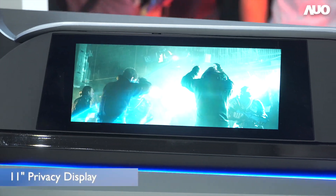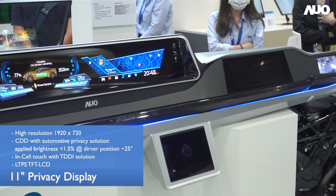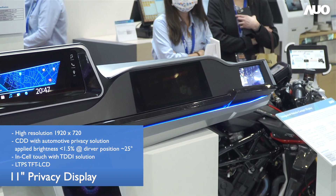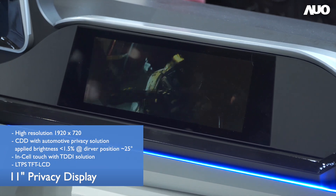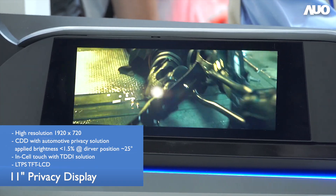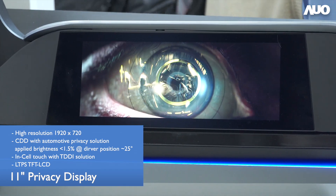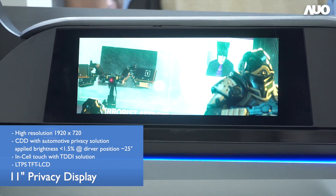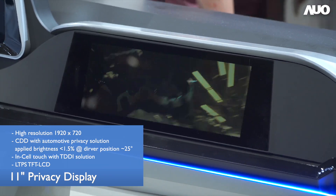The third thing is new display types, like a co-pilot driver display with a privacy function. We believe more and more mobility services will enter the car through more displays, and the privacy function to prevent driver distraction is a key feature. We have been working on privacy notebooks for years, so we can leverage those technologies to reach automotive grade.